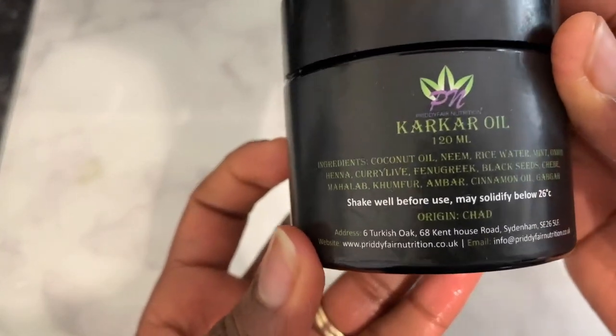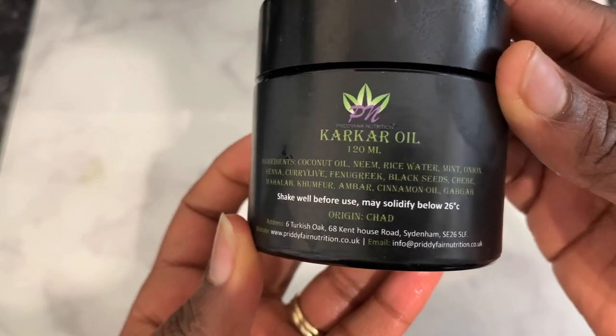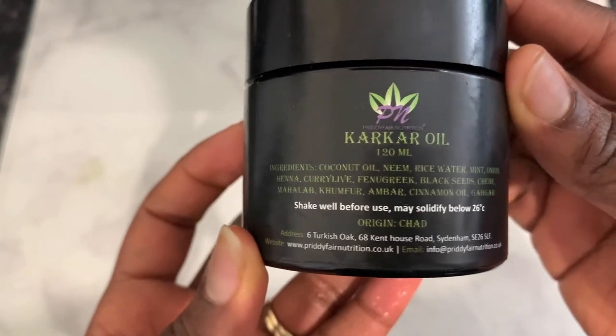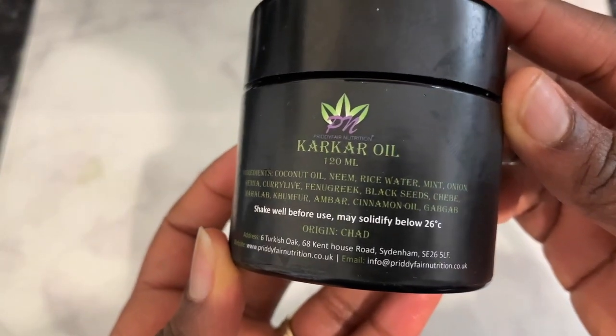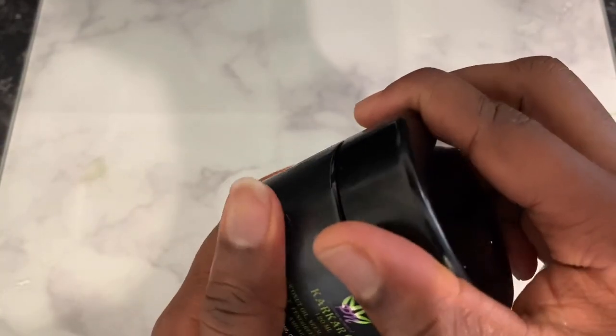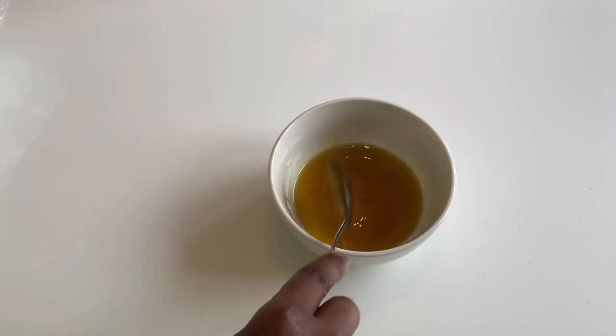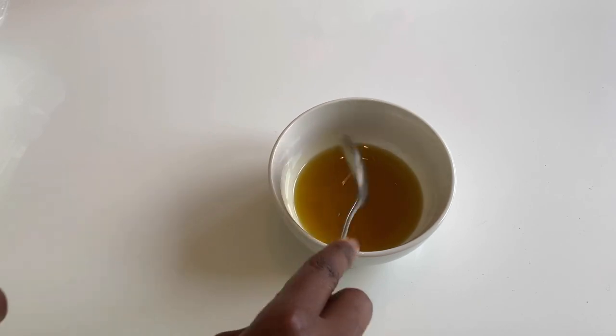It also soothes a dry itchy scalp, hydrates and conditions your hair, and prevents damage from free radicals. The first way I'll be using these oils is as a hot oil treatment. I added four tablespoons of black seed oil with two tablespoons of olive oil, then I'm going to go in with the kaka oil.